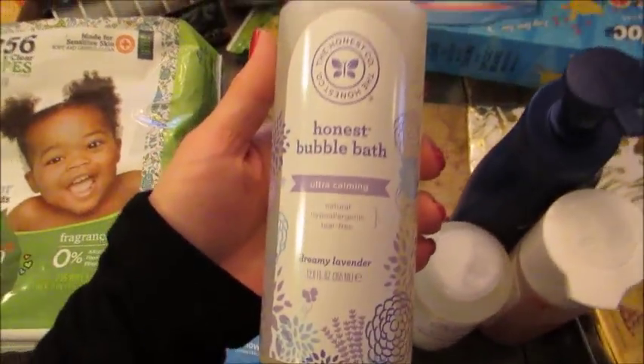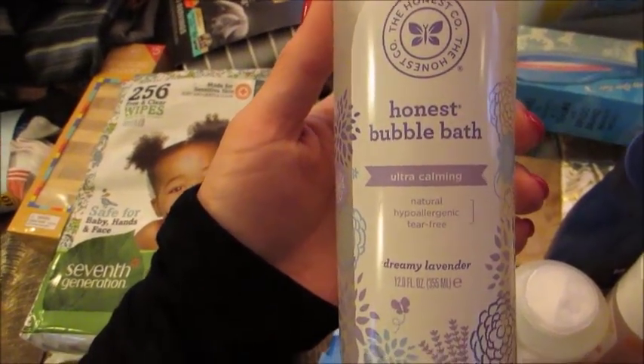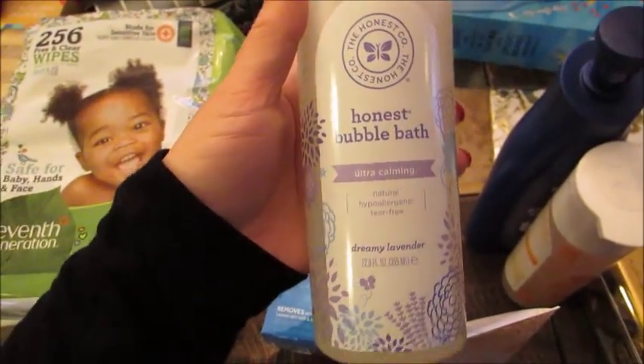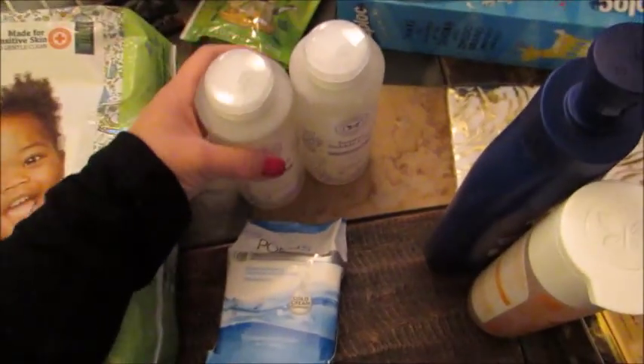I got a bunch of bath stuff for my son. I got the Honest Company dreamy lavender bubble bath — I actually got two of these. These are our favorite bubble baths. They're just really, really nice. They're gentle and the lavender scent seems to be really calming.